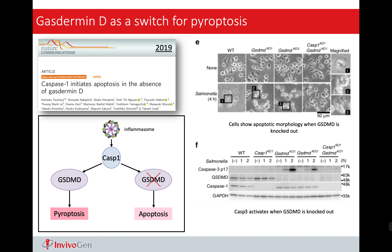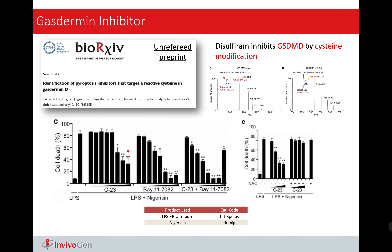Another interesting function identified for gasdermin E is that it can be a switch for pyroptosis. It is mentioned that for cells that are without gasdermin E expression, when activated, the cell prefers apoptosis. While for cells that express gasdermin E, if you activate a corresponding pathway, cells will prefer pyroptosis. In the case of pyroptosis, you can see there are little explosions or bursts around the cells, and it is believed that through this little explosion, the cells can send interleukins IL-1-beta and IL-18 to other cells and establish their immune response.